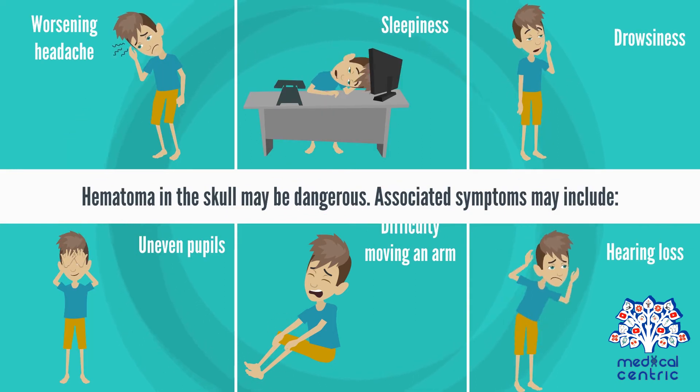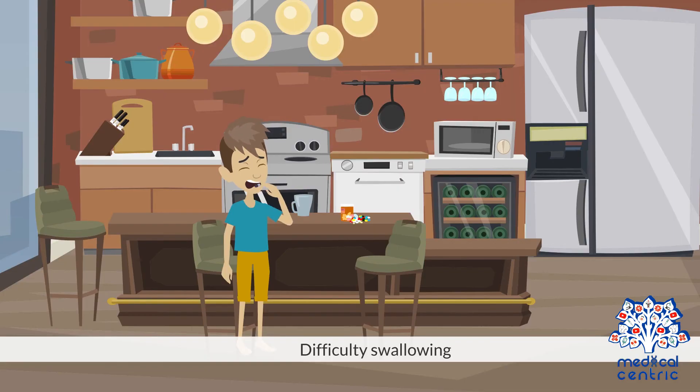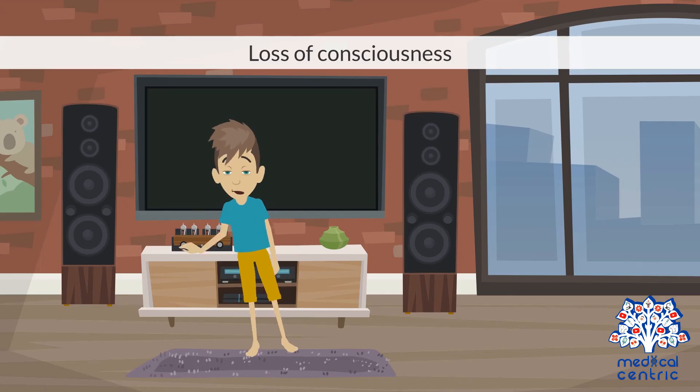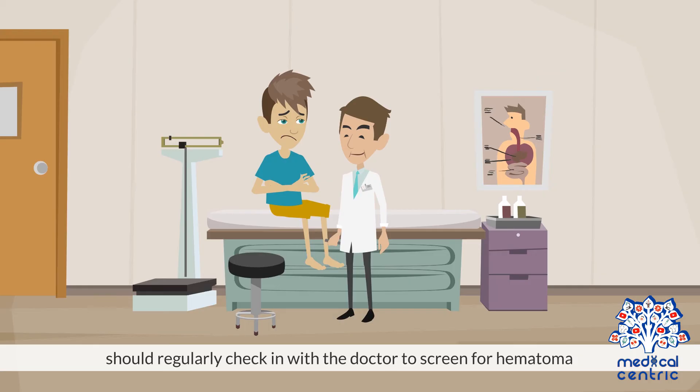Hematoma in the skull may be dangerous. Associated symptoms may include a severe, worsening headache, sleepiness, drowsiness, uneven pupils, difficulty moving an arm or leg, hearing loss, difficulty swallowing, and loss of consciousness. Anyone who has been in an accident or sustained a serious injury should regularly check in with a doctor to screen for hematoma.